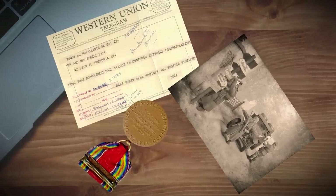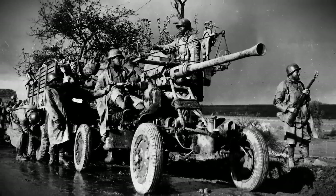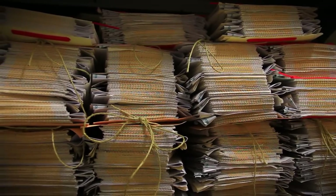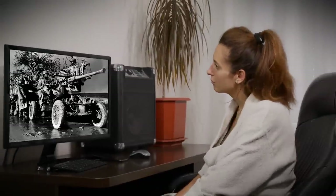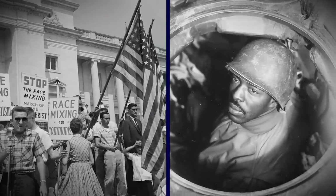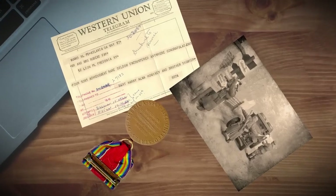The trove of documents that David found not only helped him learn more about his family history — it's an imperative contribution to the stories of Black soldiers who died in World War II. Many people are surprised to learn that there's limited information available about these fallen troops. Racism has obscured Black voices from World War II stories, making discoveries like this extremely important.